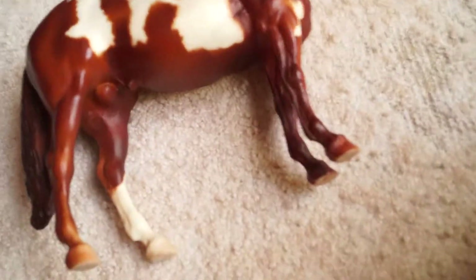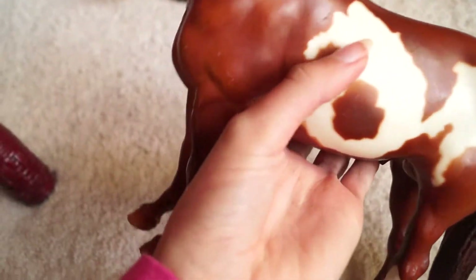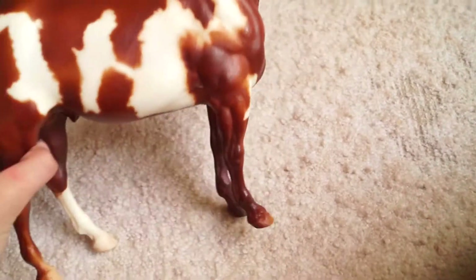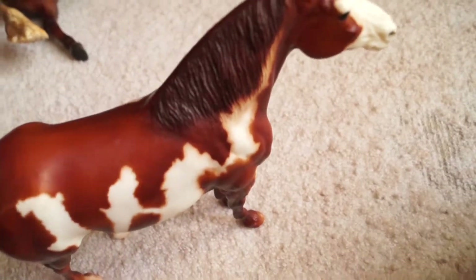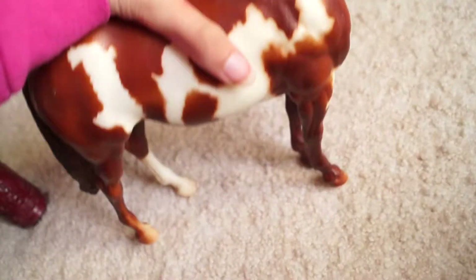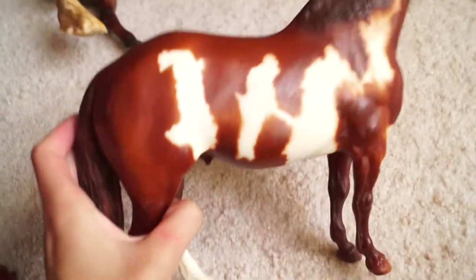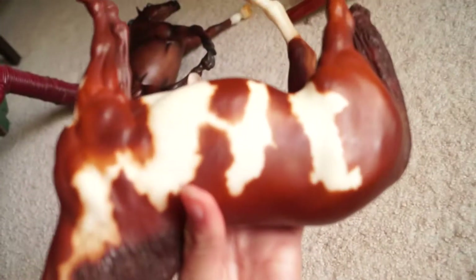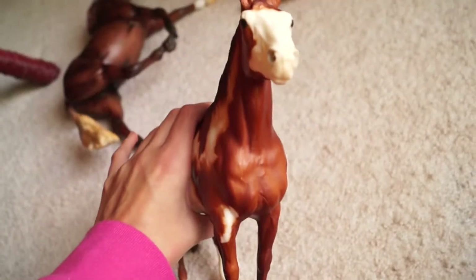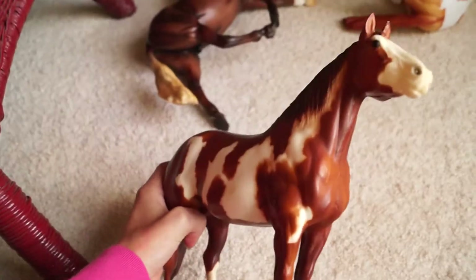Then we went antiquing and got this lovely boy right here. My mom — it's really funny, she has dyslexia — so the first thing she noticed when I showed him to her, she said, 'Oh, it says hi on him.' And I'm like, oh yeah, it does say hi on him. Because people with dyslexia sometimes see things backwards. So I thought that was really awesome, so I call him High Horse.